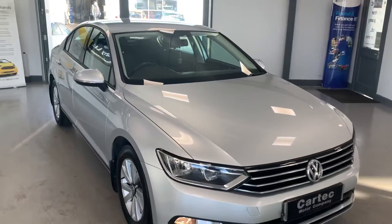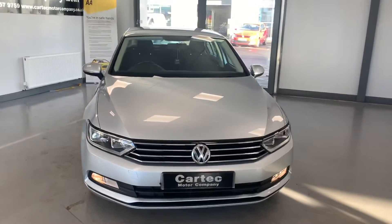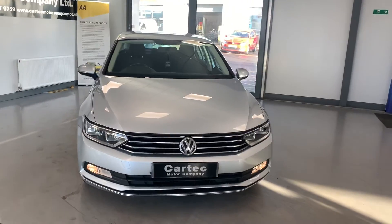Take it back to the front. There you go — 9,989, 20 quid a year road tax. Just give us a call.